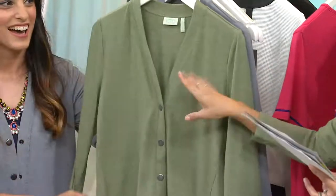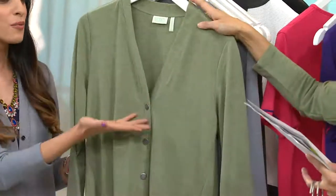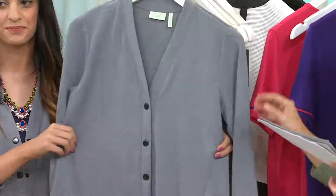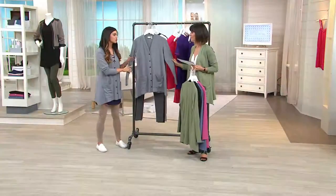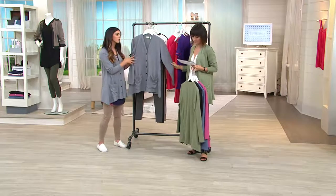It also looks great with navy — like if you just wanted to do a navy t-shirt or tank under that. And you can wear this as a top too — you don't necessarily have to wear it open as a cardigan. And then this is Jessie's color, it's called Gray Mink, and it also happens to be the most limited now, so don't wait on that. It's a beautiful neutral, and all of them have that great heathering effect, which makes the color a little more muted.